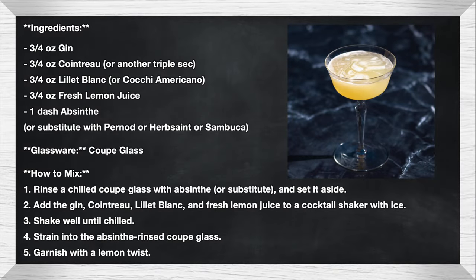The Corpse Reviver Number Two, to be paired with Frankenstein. Its ingredients include three-quarter ounce of gin, three-quarter ounce of Cointreau, three-quarter ounce of Lillet Blanc or Cocchi Americano, three-quarter ounce of fresh lemon juice, and a dash of absinthe. That's some potent stuff. If you can't find absinthe — in some places it's illegal — you could substitute with Pernod or Sambuca. Absinthe is legal in New Orleans and New York, not in New Jersey. With the absinthe, you're really just dressing the coupe glass. The Corpse Reviver is a classic hair-of-the-dog cocktail designed to wake up the senses like Dr. Frankenstein's monster awakening to life.